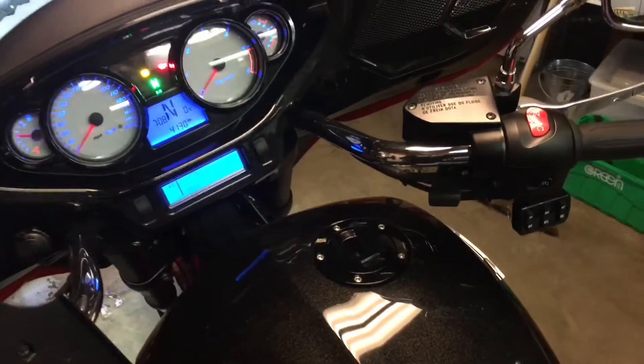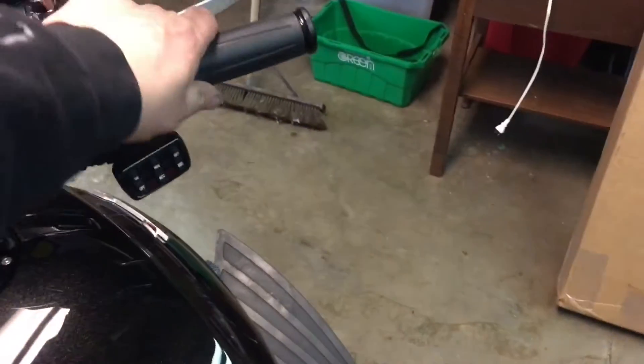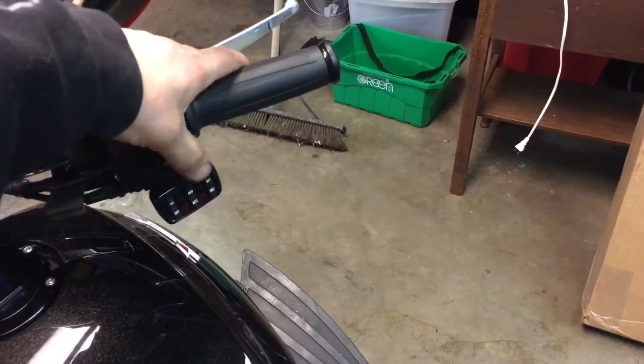Install my new Miller mufflers — a little before video. Super quiet. Can't stand it.